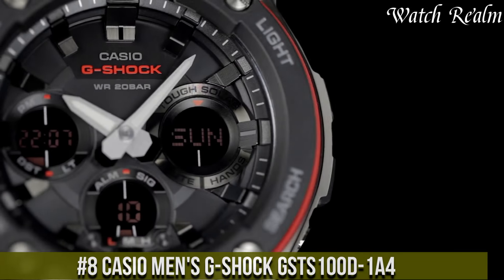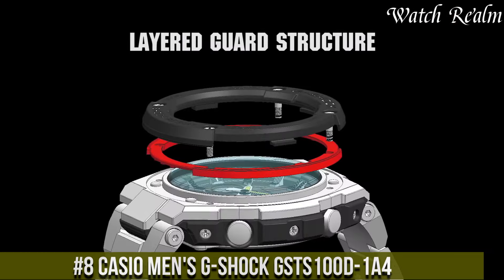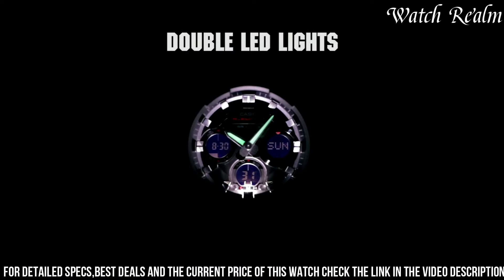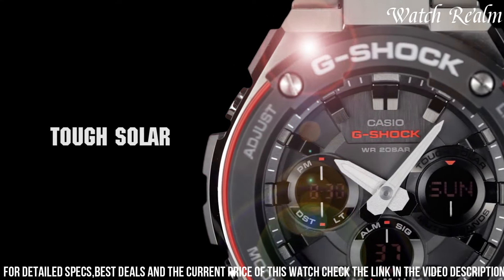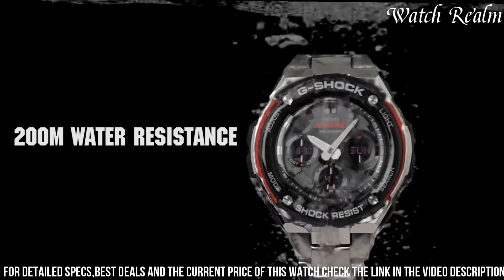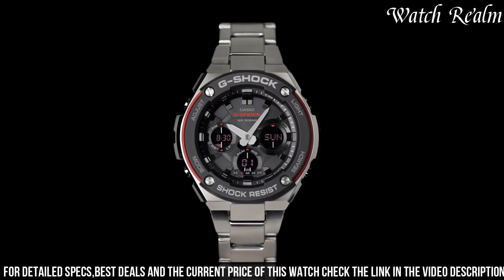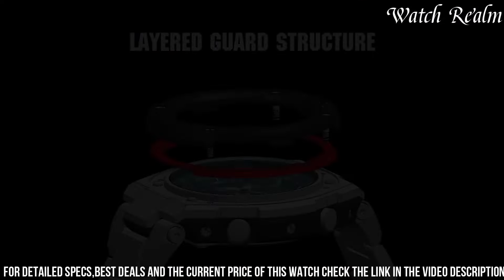Number 8. The Casio Men's G-Shock GSTS100D is a testament to G-Shock's durability and technological innovation. Encased in stainless steel with a 52mm diameter, this timepiece integrates robustness with a sleek and modern design. Its analog-digital display showcases various functionalities including world time, daily alarms, stopwatch, and countdown timer. Equipped with G-Shock's renowned shock resistance and 200-meter water resistance, the watch guarantees durability in harsh conditions, and incorporates tough solar technology for sustainable and eco-friendly operation.